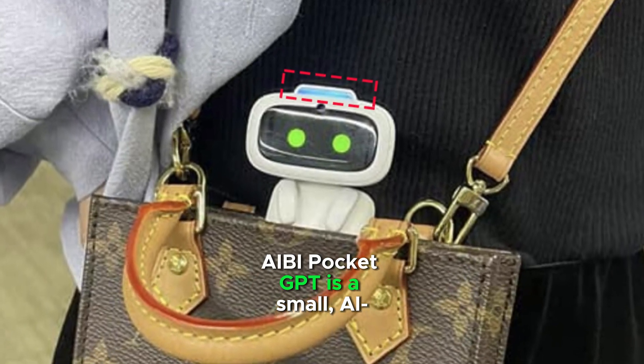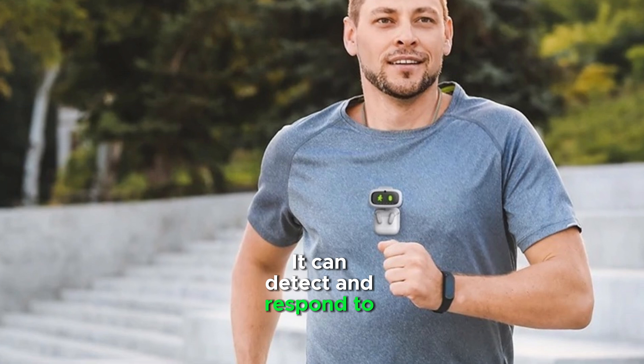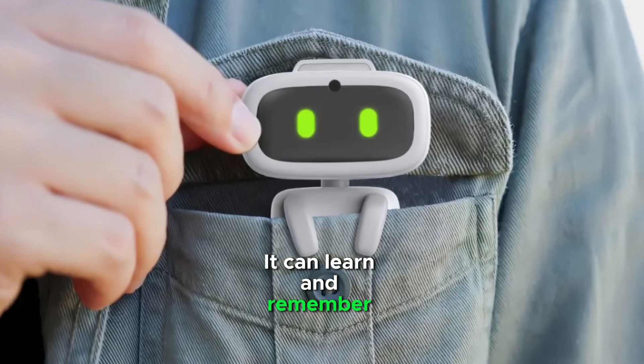AV Pocket GPT is a small, AI-powered pet robot. It can detect and respond to your emotions through a screen and LED lights, and it can learn and remember your name.